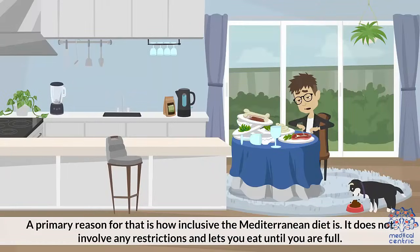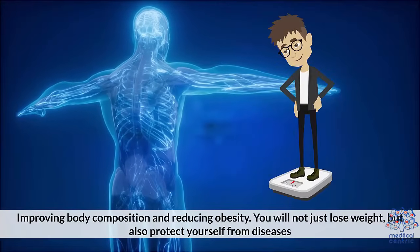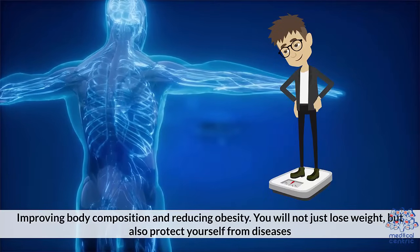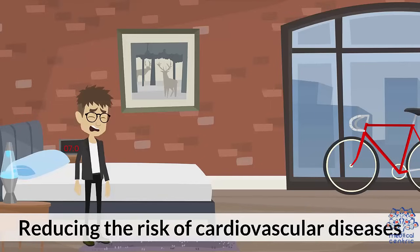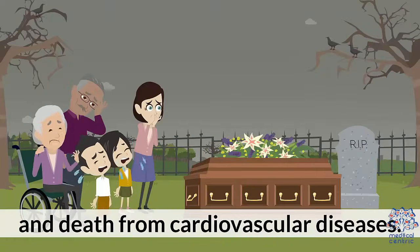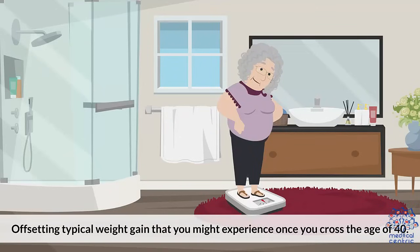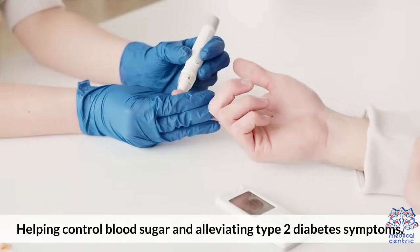A primary reason for that is how inclusive the Mediterranean diet is. It does not involve any restrictions and lets you eat until you are full. Plants form the foundation of this diet, which benefits you by: 1. Improving body composition and reducing obesity — you will not just lose weight, but also protect yourself from diseases. 2. Reducing the risk of cardiovascular diseases and death from cardiovascular diseases. 3. Offsetting typical weight gain that you might experience once you cross the age of 40. 4. Helping control blood sugar and alleviating type 2 diabetes symptoms.